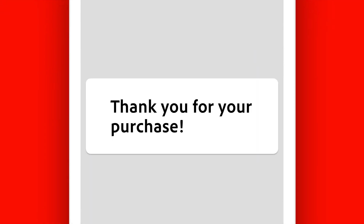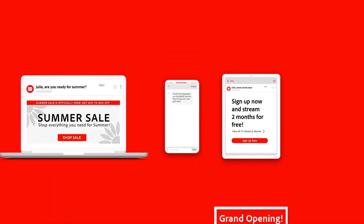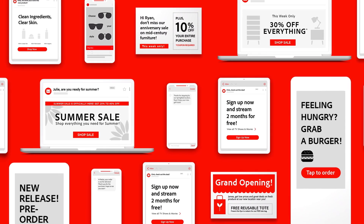Built on Adobe Experience Platform, Journey Orchestration helps marketers go beyond a one-size-fits-all message and takes customers on an individualized, real-time journey across any channel.